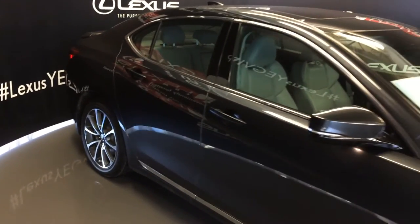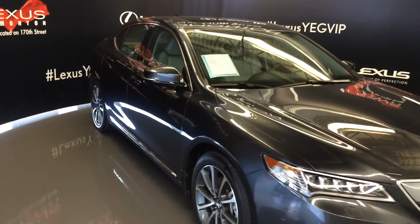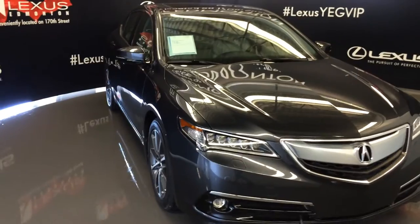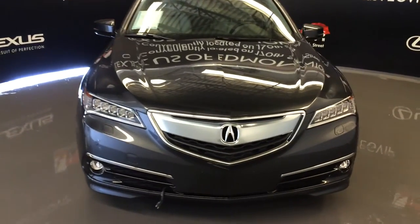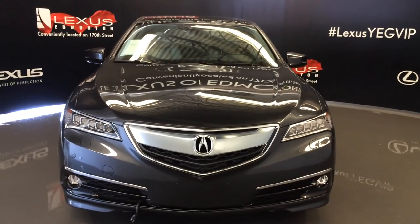Integrated turn signal lights in the side mirrors, power folding, puddle lamp lights underneath them. Headlamp washers, clearance sensors, engine block heater, and so much more. Come on down to Lexus of Edmonton and check out all of our pre-owned inventory.